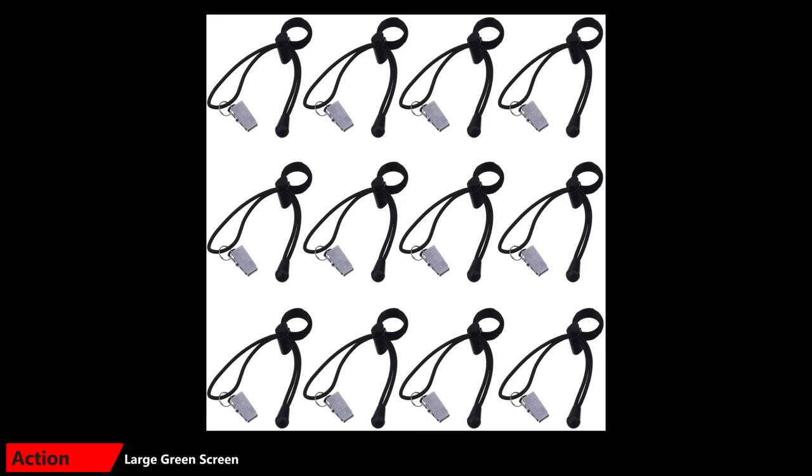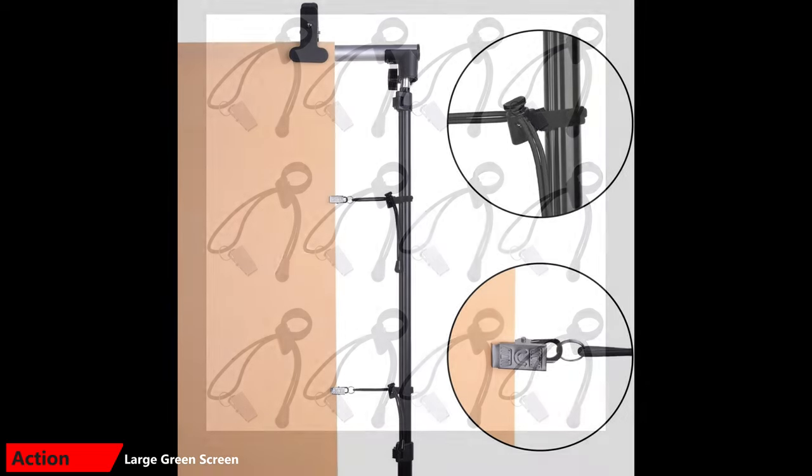For the screen, I use an inexpensive green muslin from Neewer. It's important to keep the screen as wrinkle-free as possible, so I use these screen clips from Mudder. They attach to the edges of the backdrop stand and clip onto the screen. They're made of elastic so that you can pull them to keep tension on the screen from both sides to reduce any wrinkles.